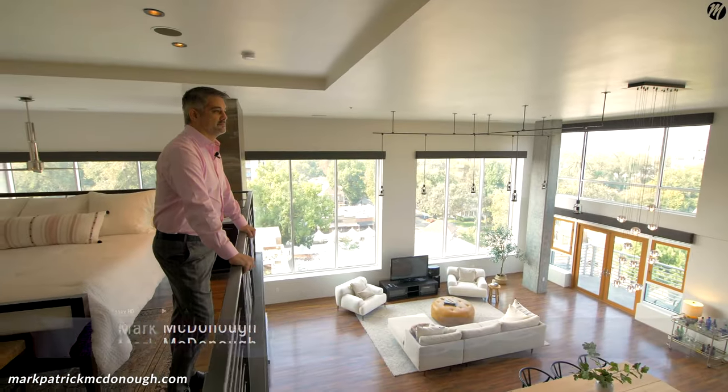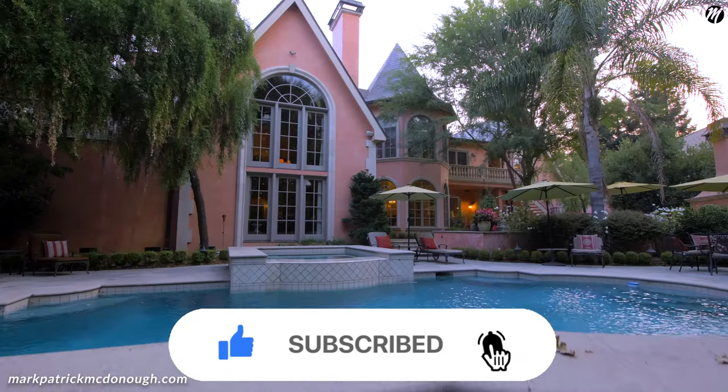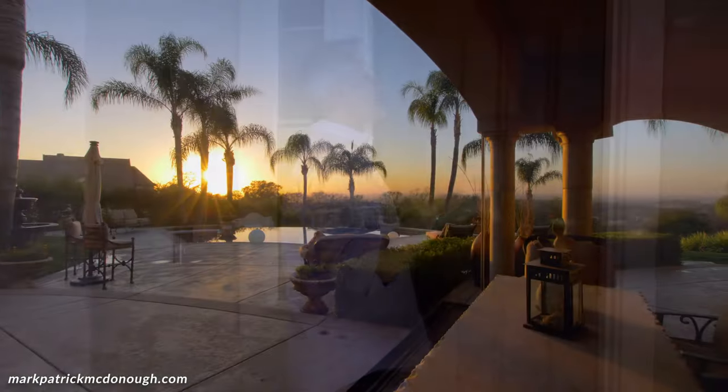We're here at Taylor Morrison in Elk Grove, California, showcasing the Drake floor plan. Don't forget to hit that subscribe button and that bell — we'll be bringing you the best Sacramento home tours. Let's check out Taylor Morrison's the Drake right now.